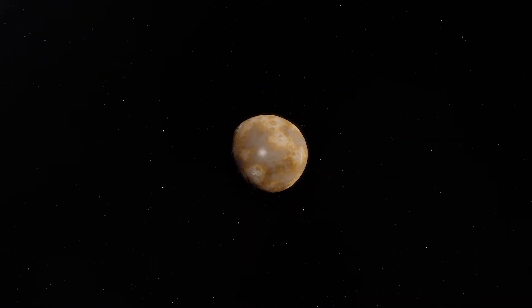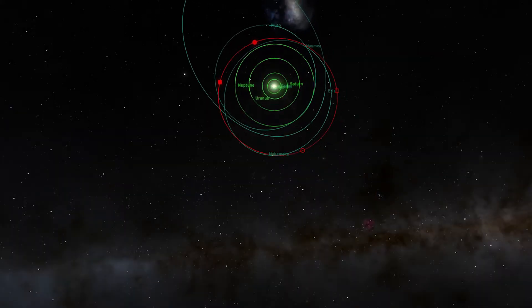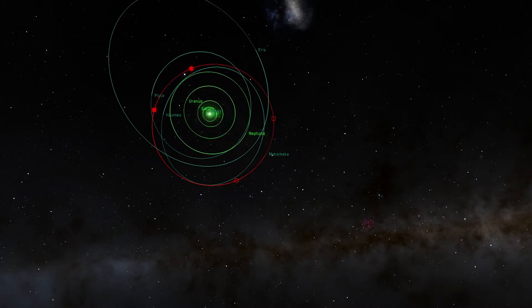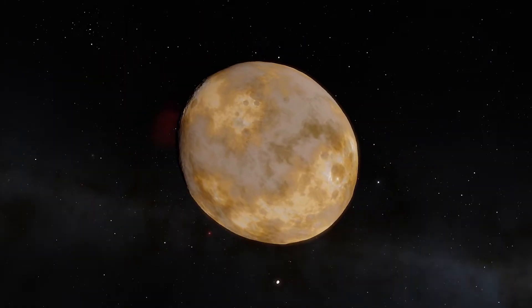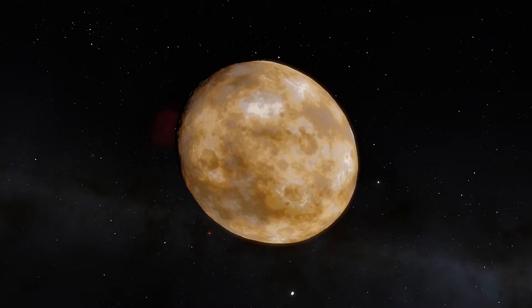The dwarf planet is large enough and bright enough to be studied by a high-end amateur telescope. It takes about 305 Earth years for this dwarf planet to make one trip around the Sun. Makemake spins on its axis once every 22.5 hours, with a day just shorter than Earth's.